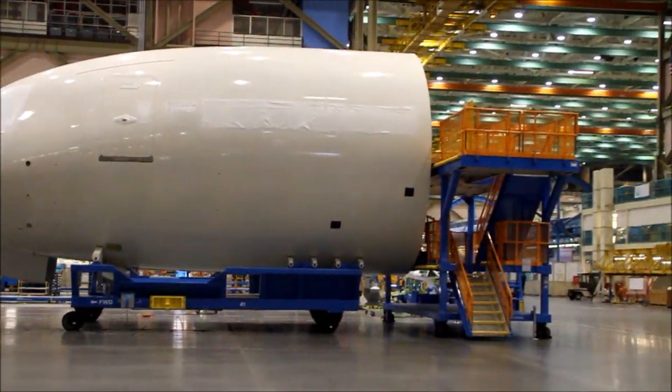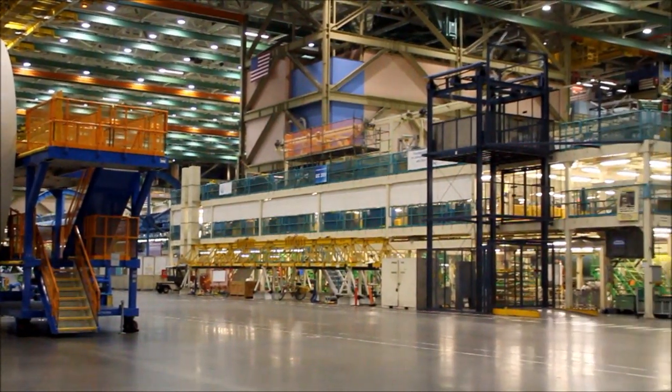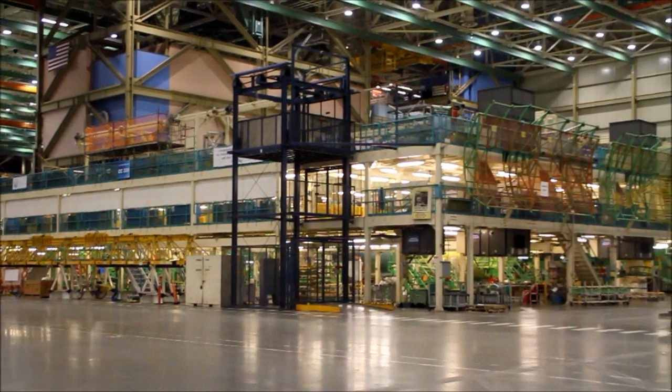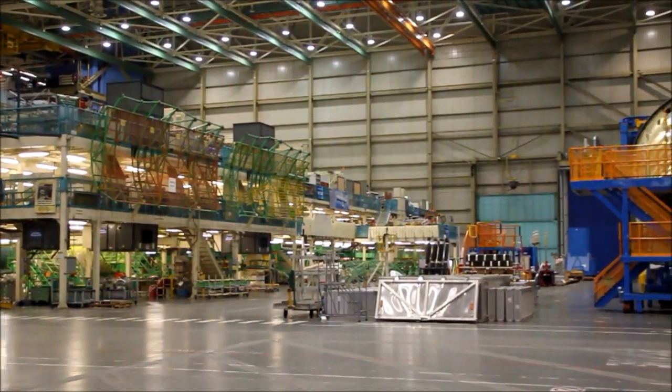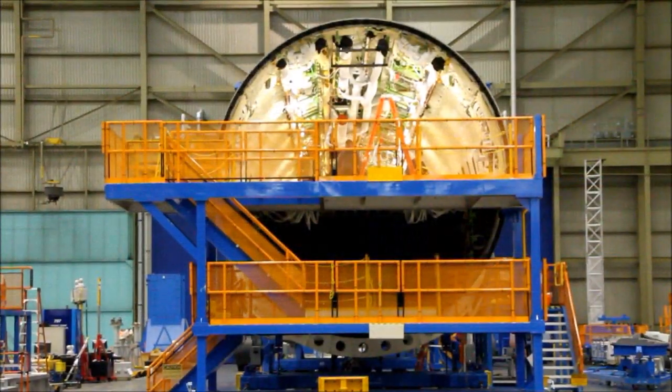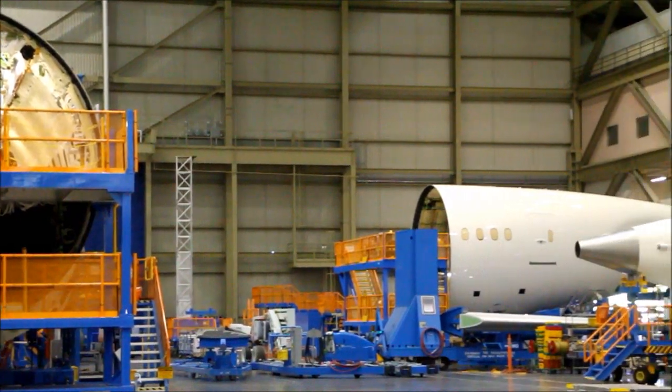They are brought here from our partners, both here and abroad, as part of our global production system. We'll start with the nose section that you see on the side here, section 41. That comes from the upper body. The horizontal stabilizer, you can see in front of that, comes from Alenia.